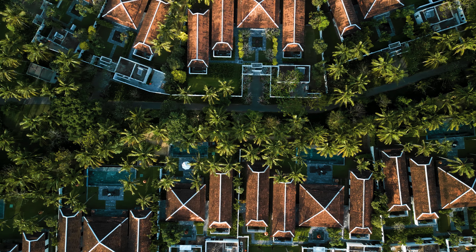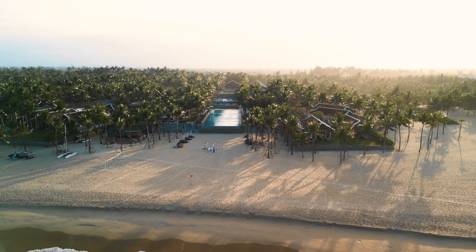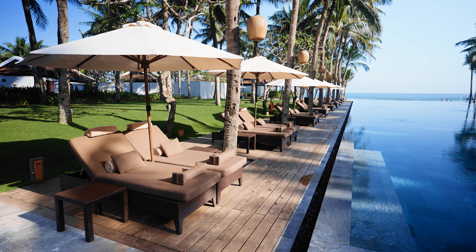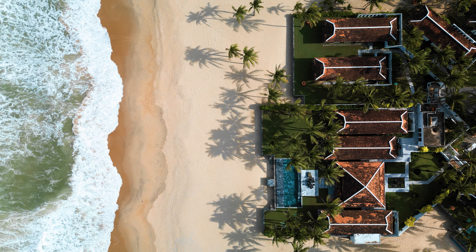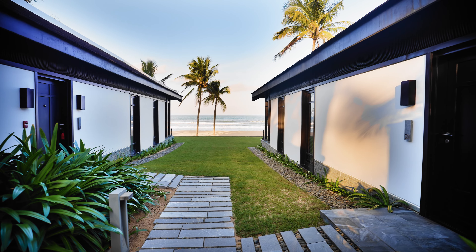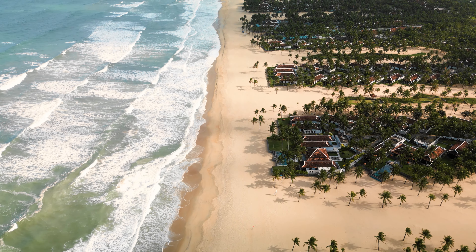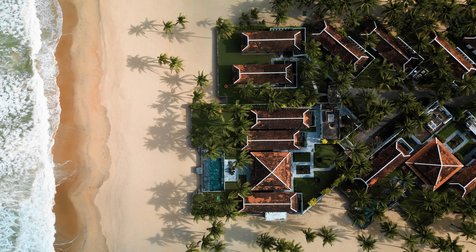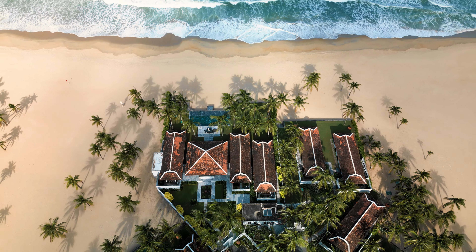There are multiple room types on this property, including options with pools and multiple bedrooms. The beachfront room is my favorite because of the expansive view. The property is large, but we often just walked along the beach to reach the restaurants. For one-bedroom rooms, I'd highly recommend the beachfront option. One-bedroom pool villas are beautiful but not beachfront — they have a slanted ocean view. For large families or groups, multi-bedroom villas are available, some with beachfront pool access.